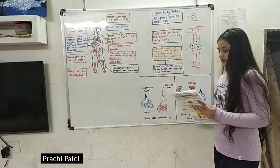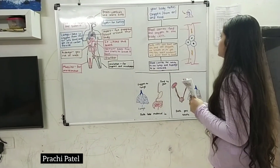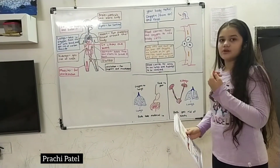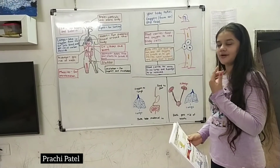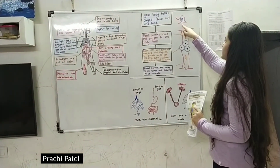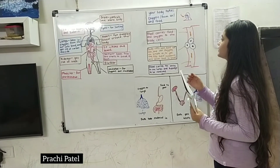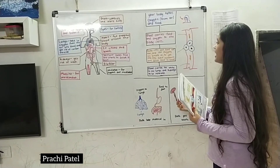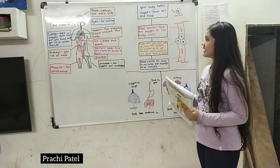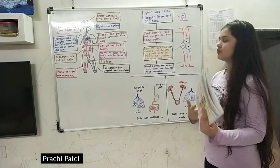Now let's go to how the human body works. Your body takes oxygen in from the air — when we breathe in, we take the oxygen in from the air into our body. Here the picture shows that. Blood carries the food and oxygen into the body cells.